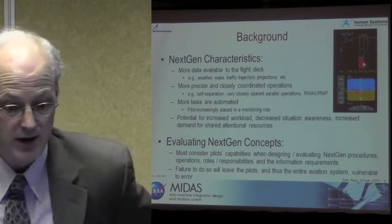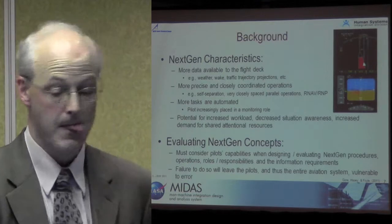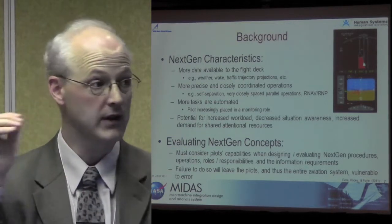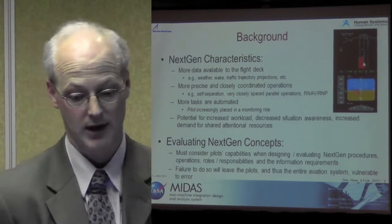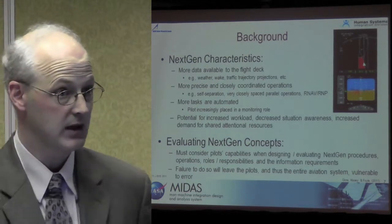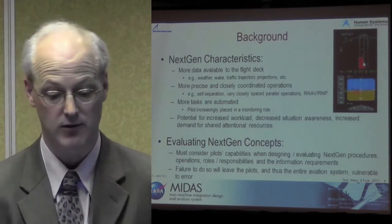In NextGen — the next generation airspace — more data is going to be made available to the flight deck. That will include weather, weight, traffic, trajectory projections, more precise and closely spaced operations. When you're bringing aircraft in to land at an airport, there might be two or three runways instead of just one or two as in the current day. More tasks are going to be automated, and people are going to be placed in different roles we don't really have them in currently. So there's a potential for increased workload, decreased situational awareness, and increased demand for shared intentional resources.